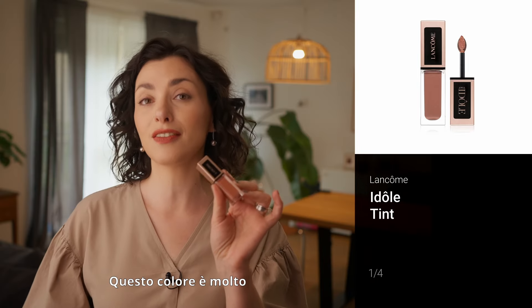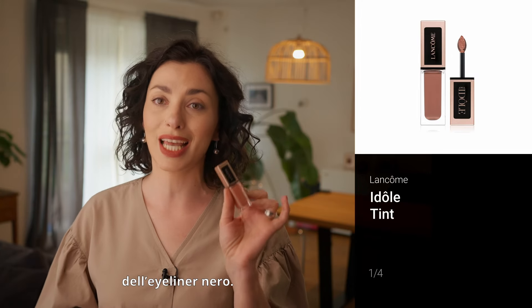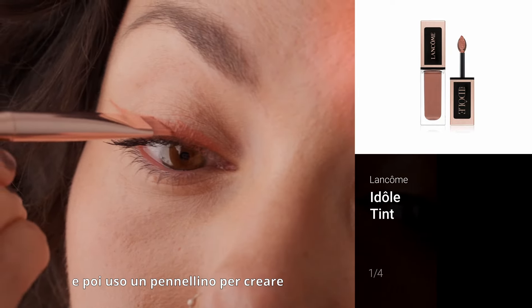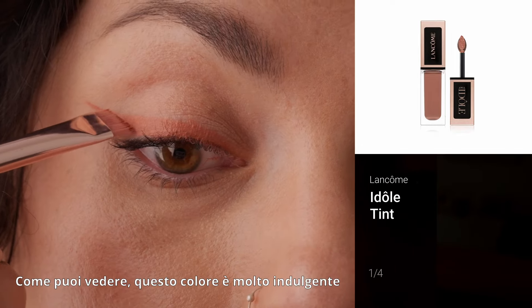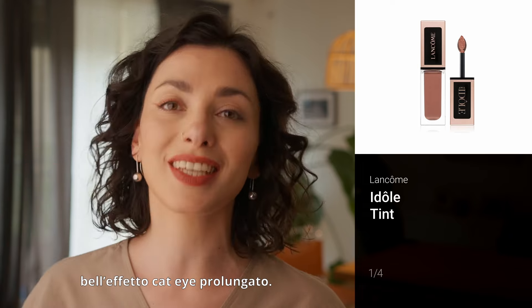This color is very forgiving, so if you're a beginner this is a much better choice than black eyeliner. I'm putting the product directly on my eye and then using a small brush to create a nice wing. As you can see, this color is very forgiving in terms of precision but it still has this nice prolonged cat eye effect.